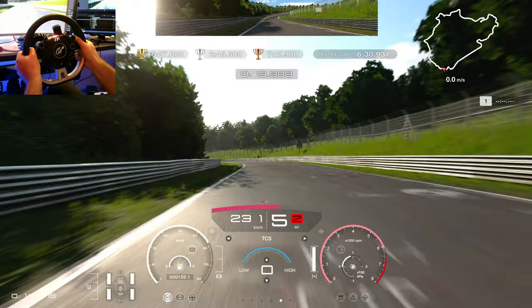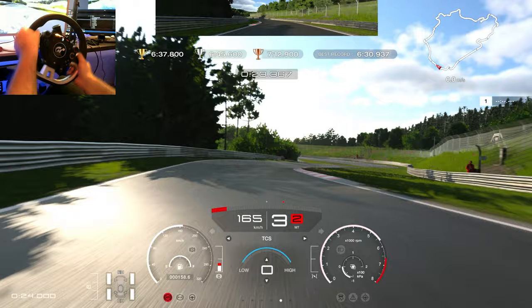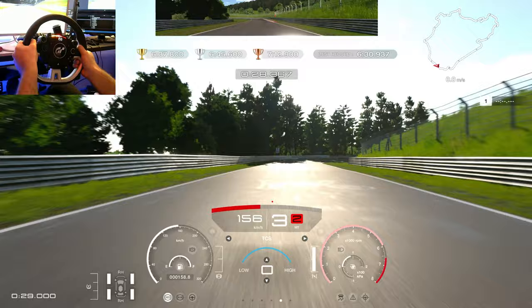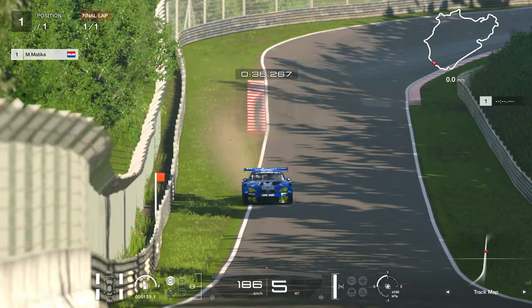The same goes with braking. You can see I'm applying the brakes only when I'm straightened up, and then as I start to turn in, I let go of the brakes so the car doesn't produce too much understeer. Even in this corner, only braking in the straight line and then letting the car rotate — otherwise you will get too much understeer.